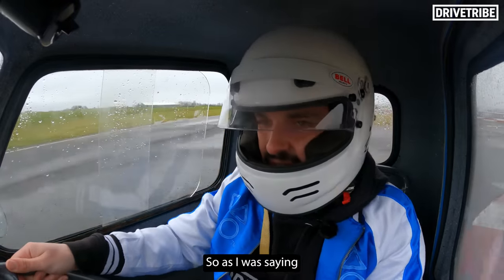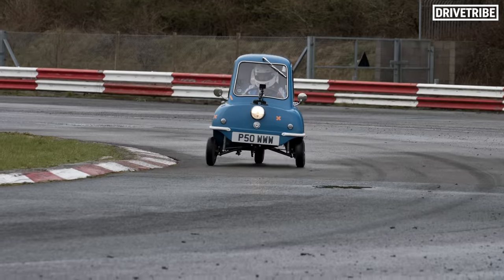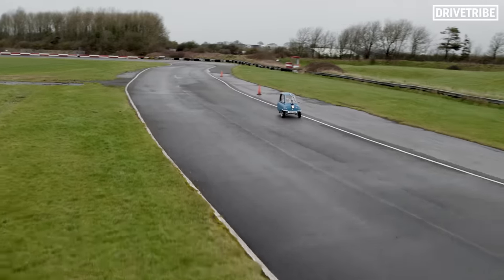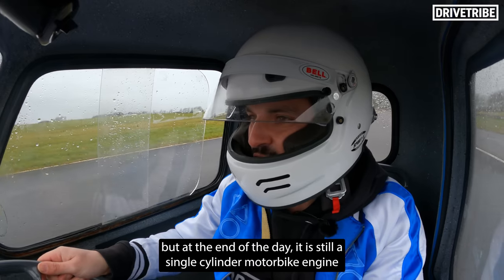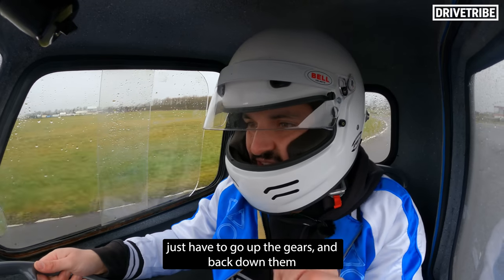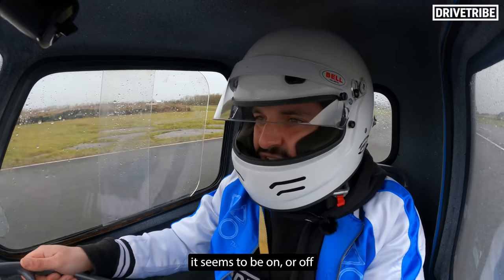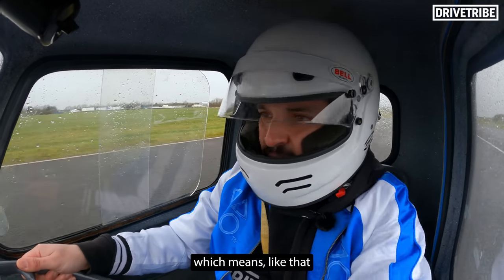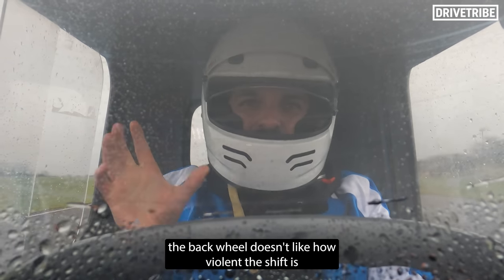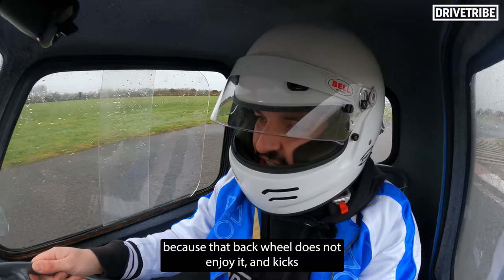This P50 has a Honda engine with 72cc — slightly bigger, slightly more power, around 8hp versus 5hp. But at the end of the day, it's still a single cylinder motorbike engine, and that means it has a motorbike gearbox as well. It's sequential, so you just go up gears and back down, done by this column shift. My main problem is the clutch — it seems to be on or off, which means on the way up and on the way down the back wheel doesn't like how violent the shift is. You have to be ready on the steering because that back wheel does not enjoy it and kicks.